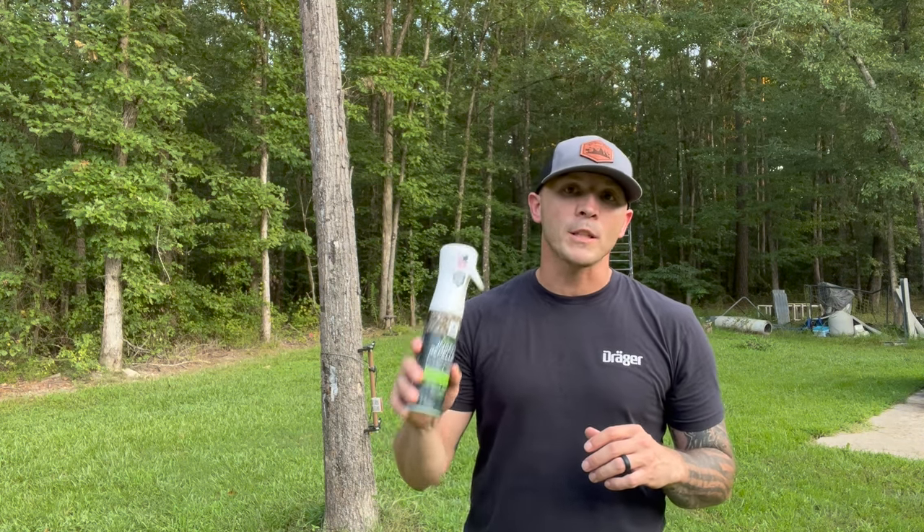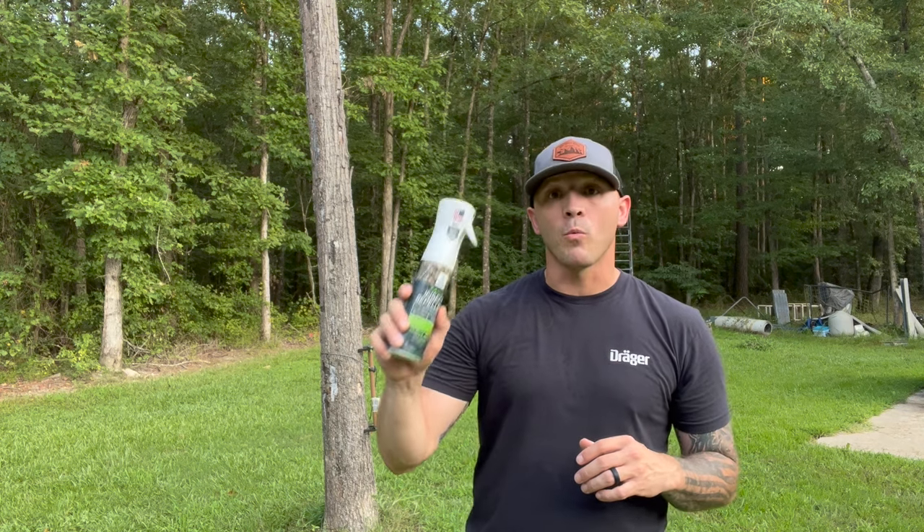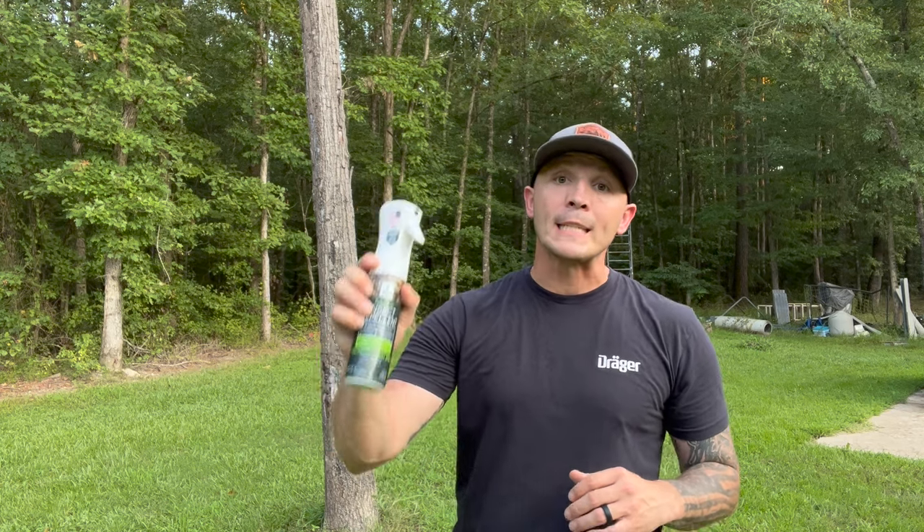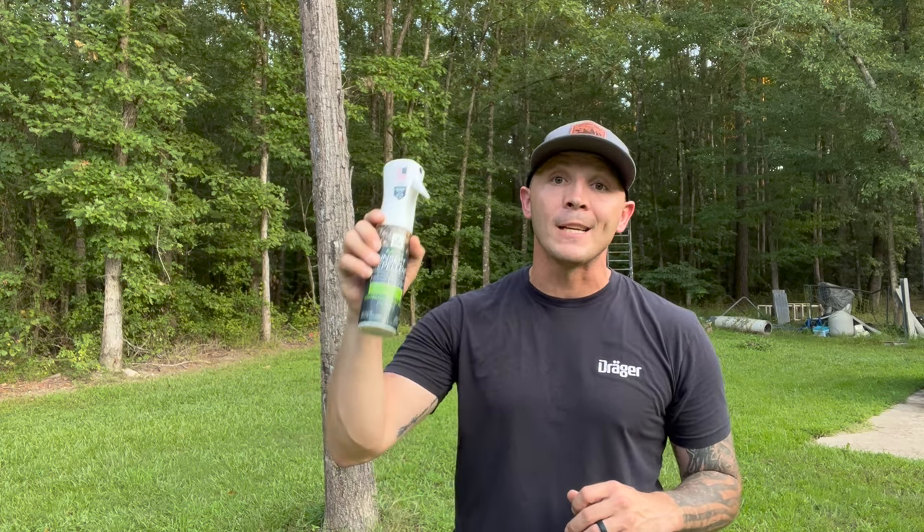I'm going to give you a little story about how I found out about this stuff. About a month ago I found myself at the World Deer Expo over in Alabama. This product is 100% American made and it works. When it comes to insect repellent I've probably tried everything. During the summertime I like to fish and I run cell cameras, and doing those two things the big issue you always have is ticks and chiggers — and this stuff actually works 110%.